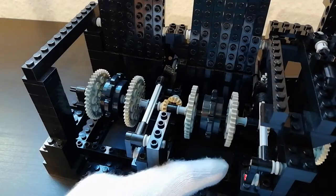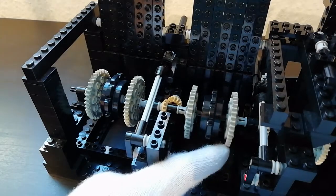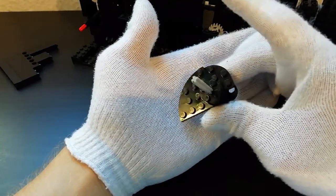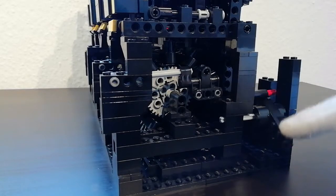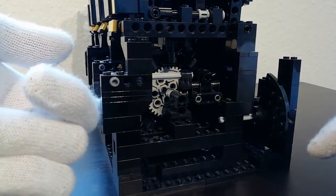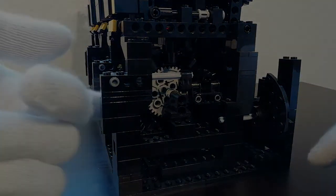An internal gear system charges a cam during the drum's rotation to release it at the right time. I had major issues with this mechanism and wasn't satisfied at all. The whole project rested for a few months after this setback.